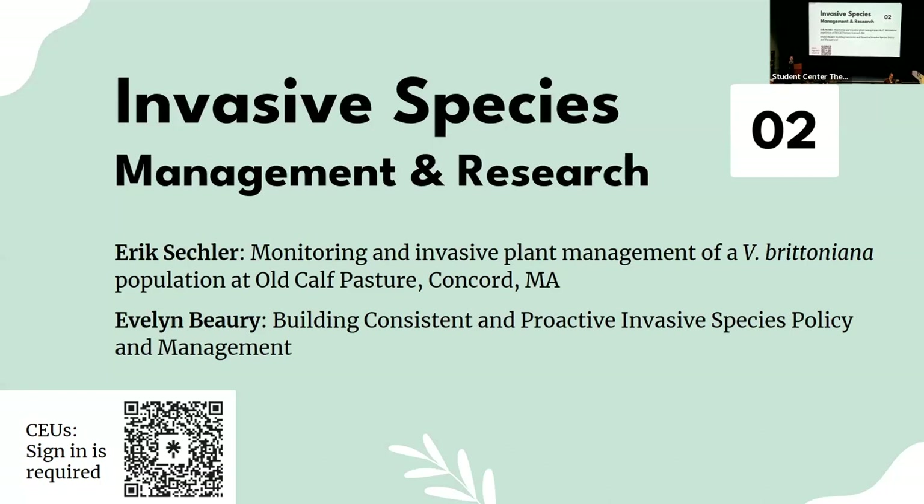Welcome back everyone. My name is Melody Cerniglia. You might recognize me as the woman running around with the microphone and last night's bartender, but I'm also LISMA's early detection and rapid response manager. It's my pleasure to welcome you to our next session on invasive species management and research.